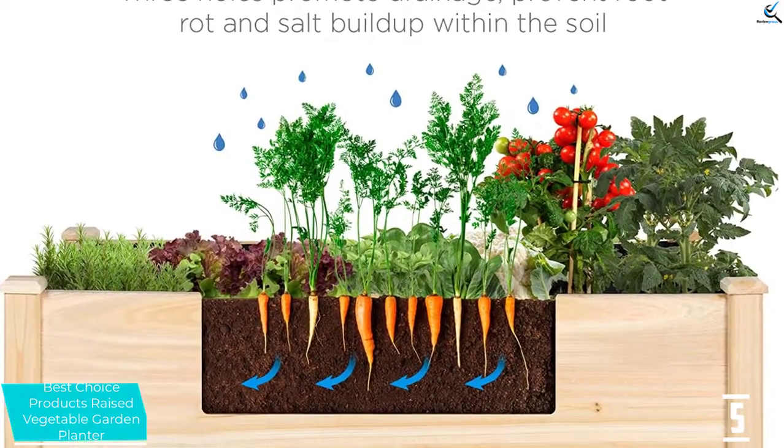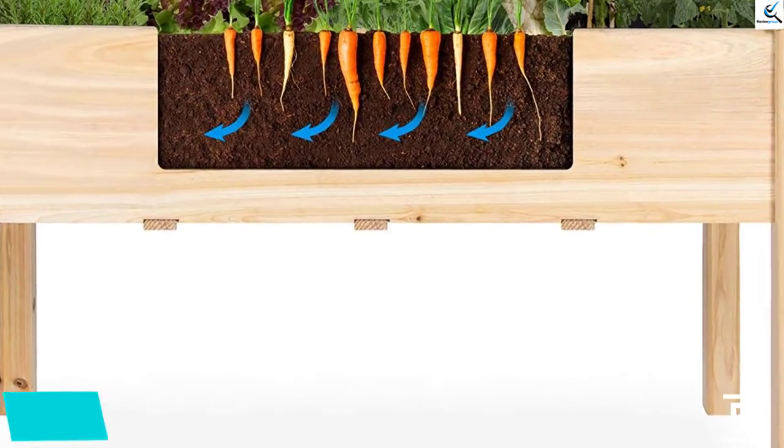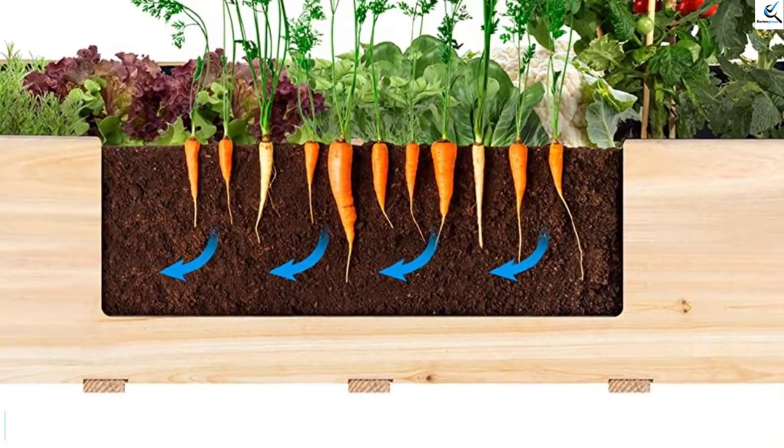With a height of 30 inches tall, the planter is great for anyone who may not like to bend when planting. Even though it is one excellent choice, it is budget-friendly.